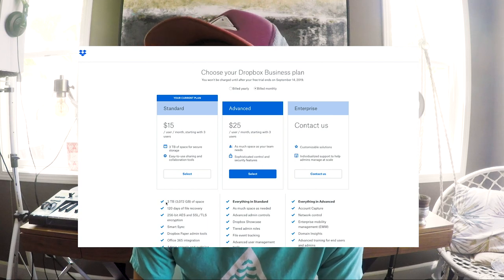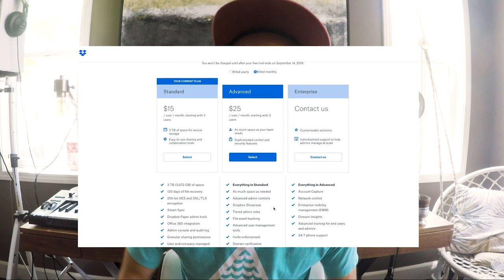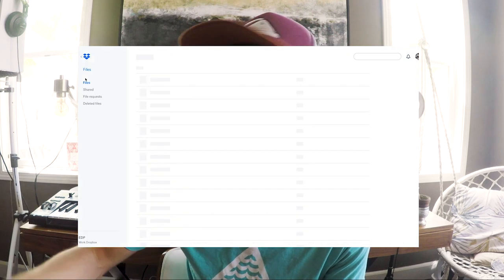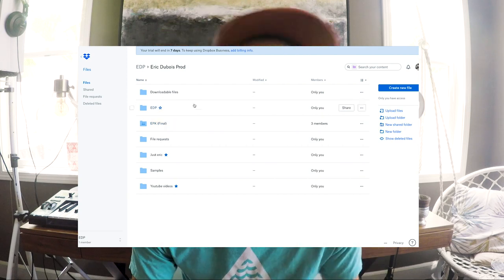After doing all of my research, the cloud solution I found best is Dropbox. For $15 a month you can have three terabytes of storage on the cloud. For $25 a month, you can have an unlimited amount of storage. It is an investment and a monthly price, but it's super convenient because I have access to every single one of my folders from my phone, from another computer, from another studio. If I meet someone, I can just show them and send them links right away. The main reason I chose Dropbox is that you can have a folder on your computer that automatically syncs up and backs up to Dropbox. You can decide to have a double copy — one that stays on your computer and one that stays on the cloud.